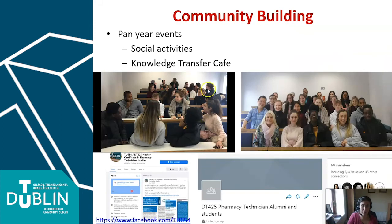Community building is also important — these are some social activities where first and second year students mix. It's about networking and community building — integral parts of the programme. We have a LinkedIn page, a Facebook page, and we're active on a few social media outlets.